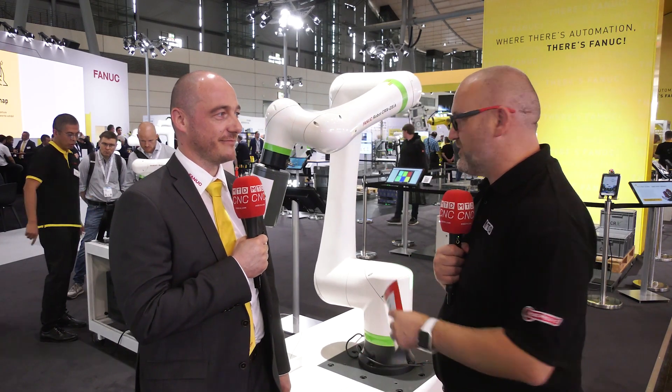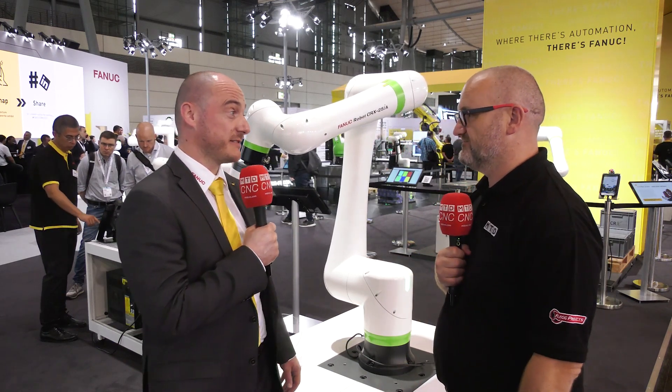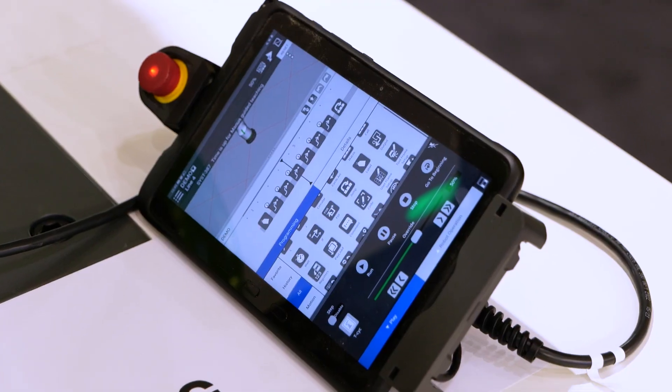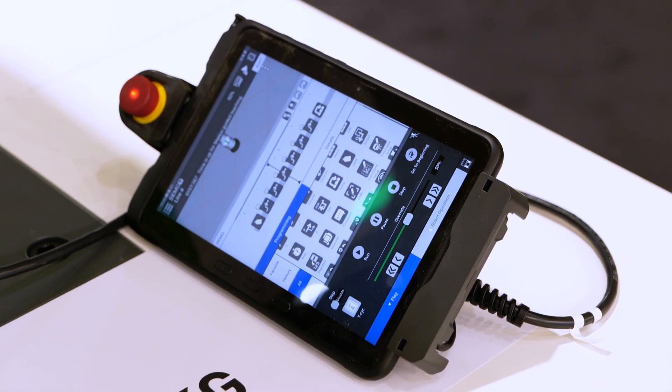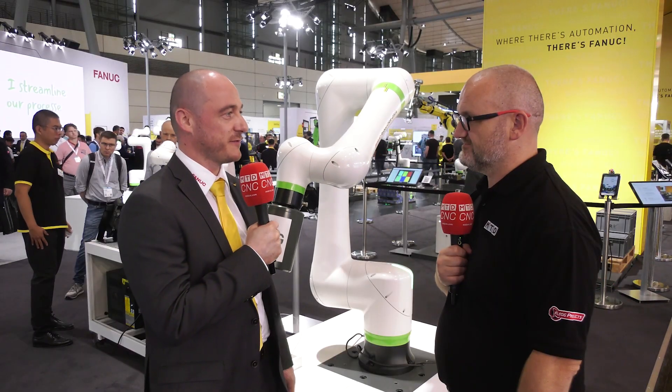The reach advantage can't be understated — that's very important, because we're not just talking machine tending, we're talking lots of different things. Right, and it's not only the extended reach — it's also our new software functionality, the singularity avoidance functionality, which gives you the possibility to be even more flexible when it comes to palletizing tasks for co-bots.